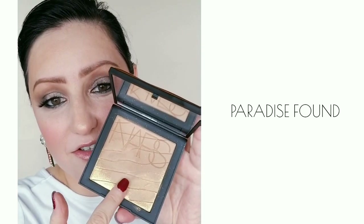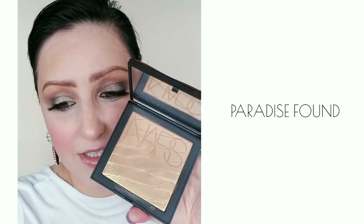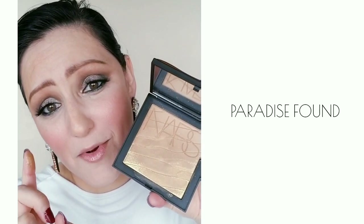But this actually — I'll show you here — just comes right off. So yeah, it's kind of a bummer. Pros and cons when it comes to the Paradise Found Bronzer.